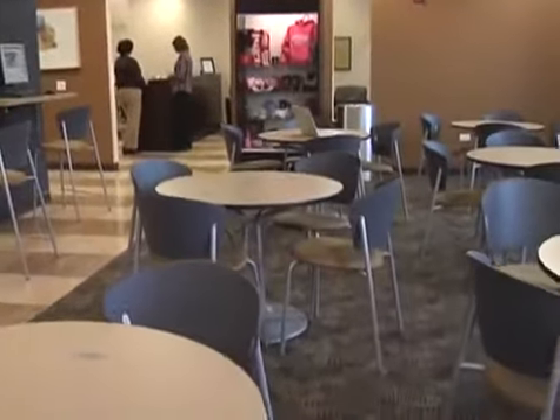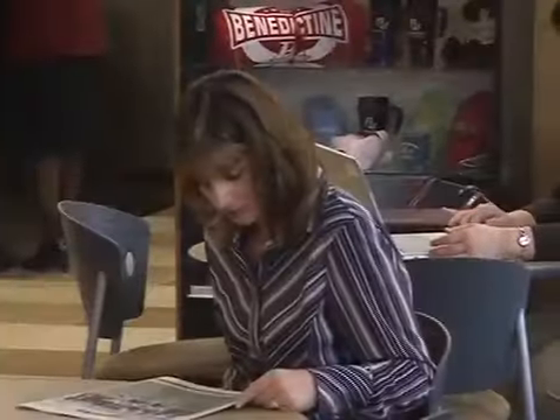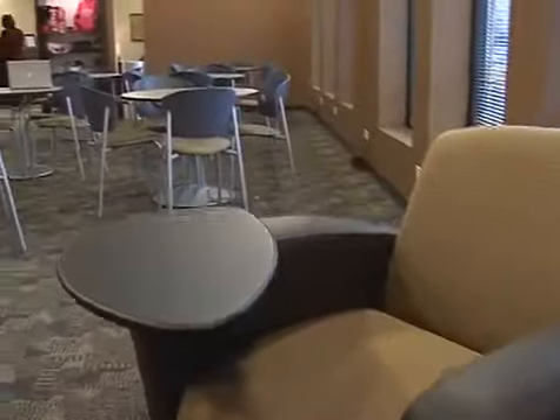But there is more to the Moser Center than advanced technology and high-tech classrooms. The Cyber Cafe allows students and visitors to relax before or after training sessions and meet with other students in a casual atmosphere. The cafe features internet workstations and both soft and cafe-style seating.